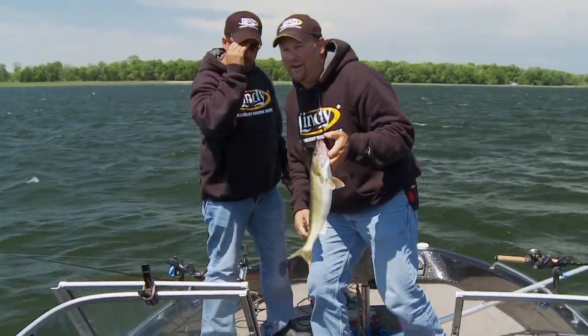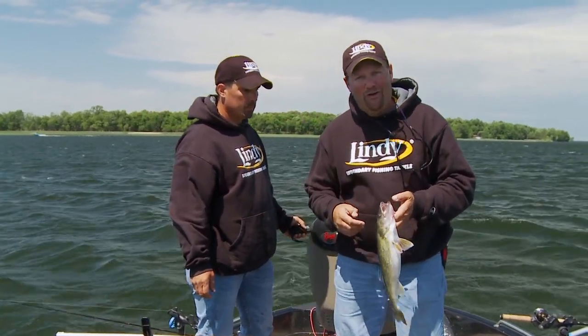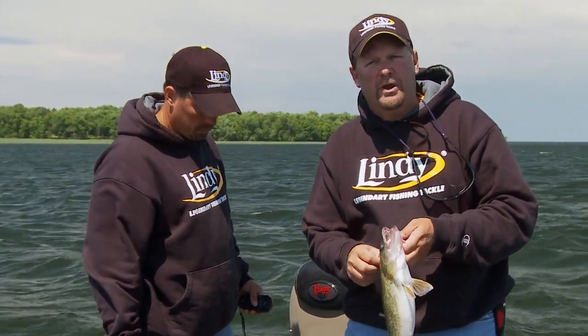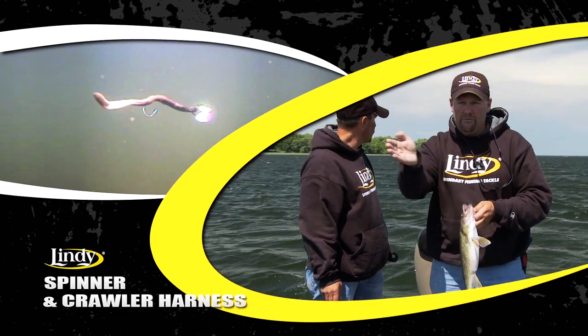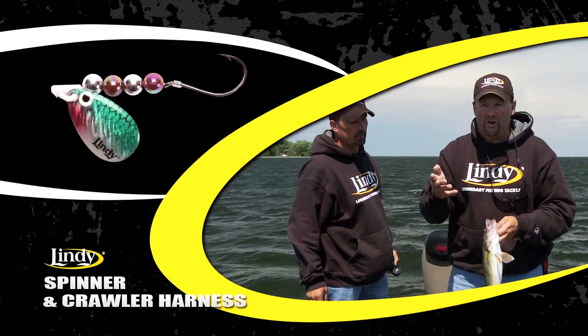Walleyes like this one right here — they don't really know for sure what a spinner is, but they do know they want to eat it. I don't believe there is a walleye in the world that wakes up in the morning and says, "I'm gonna go chase me down a crawler." What I do believe is that they get tuned in to chasing a bait fish. That's what we did with the new Lindy spinners — we built bait fish patterns because that crawler, all he is back there is the action; he's the tail of that bait fish they're used to chasing. Same with the leech, same with the minnow when you put it on.